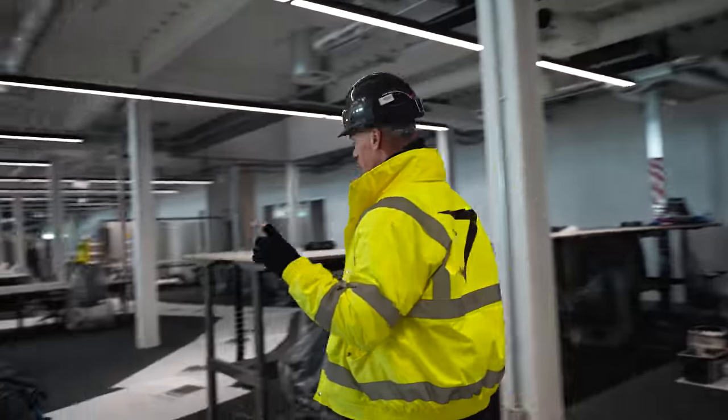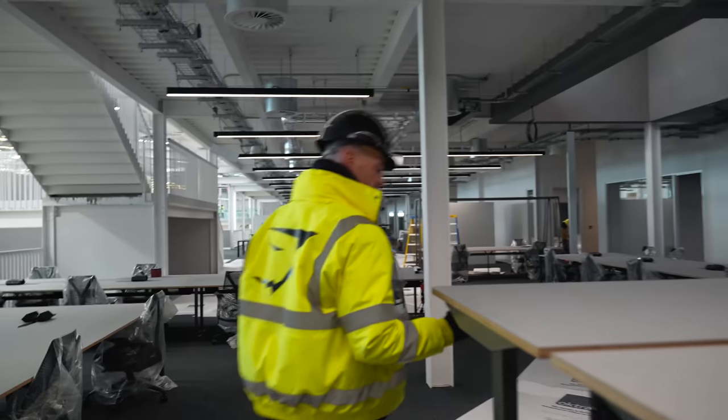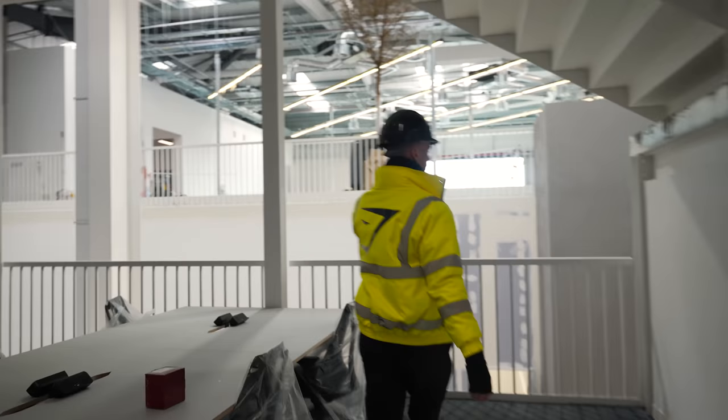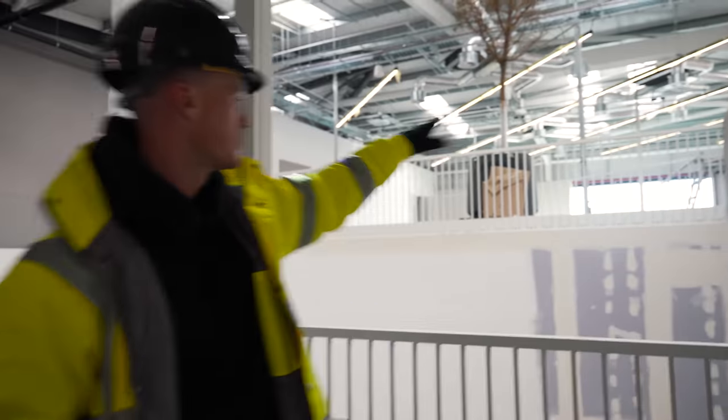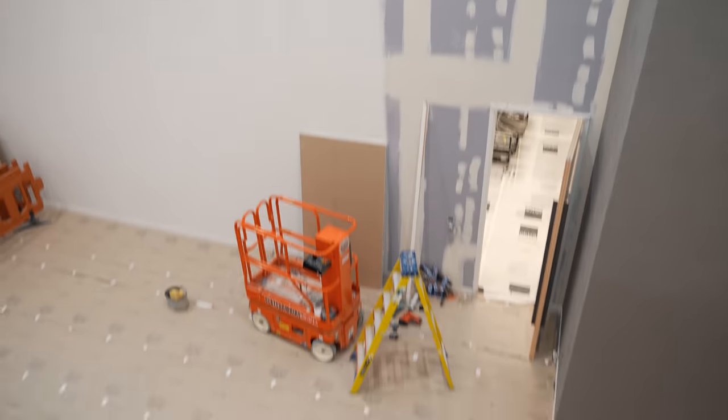Everything is just a touch lighter. In the other offices we've got darker desks; here we've got more grey desks and standing desks. Not only can you see across — for example, you'll be able to see across to where the design team is sat — but you can also see down into the walkway as well.